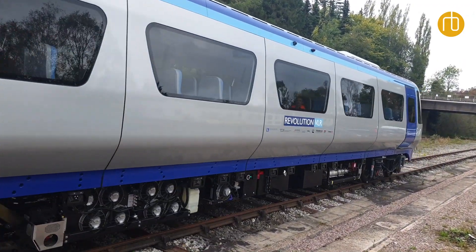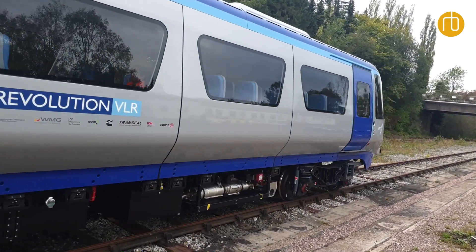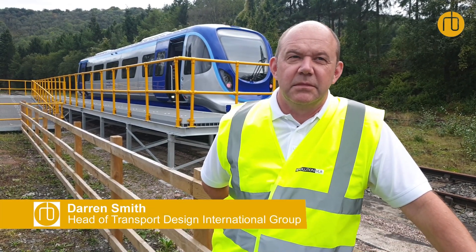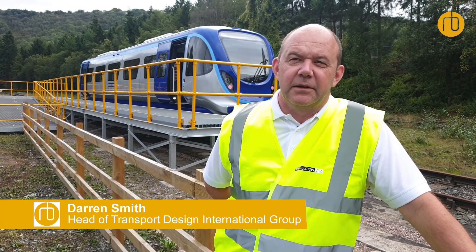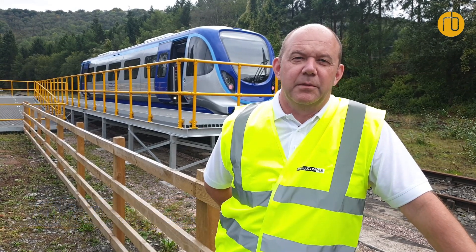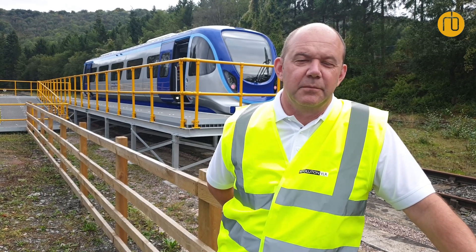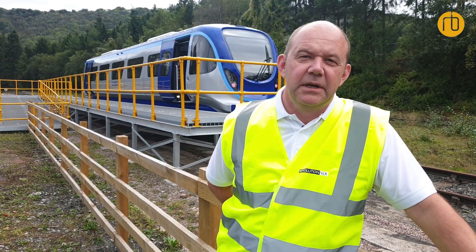This is the first-of-a-kind Revolution very light rail vehicle, which is a 22 and a half ton rail car with a carbon fibre body shell. It's first-of-a-kind and very lightweight in comparison to more traditional DMUs.